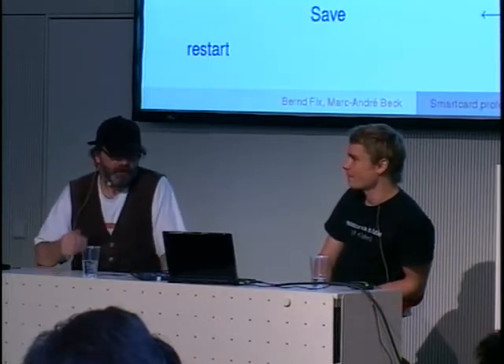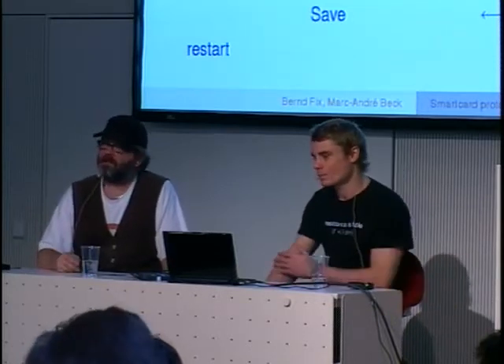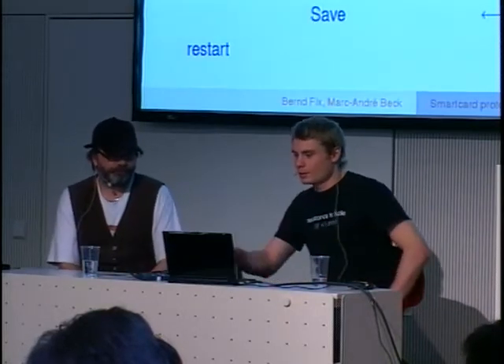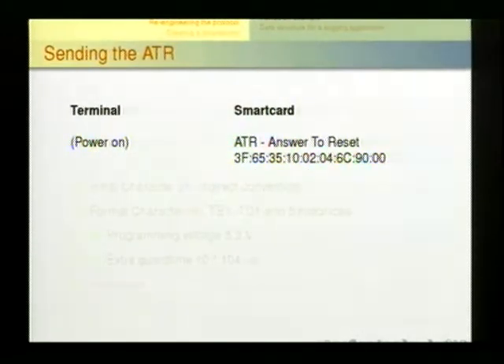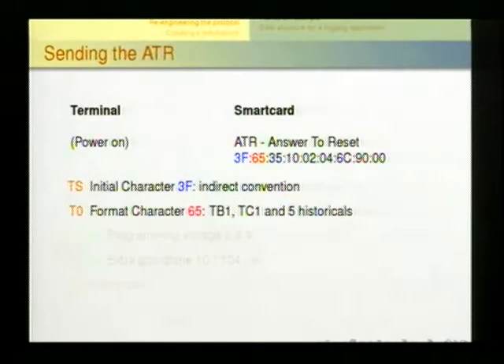It's quite successful — you can nearly simulate the complete card by just this logging mechanism. When a card is inserted into a terminal, it gets powered. This forces the card to emit the so-called ATR (Answer To Reset), which sends out a byte stream that identifies the card. The terminal can then determine what card is inserted, start the application for that specific card, and begin the communication protocol.